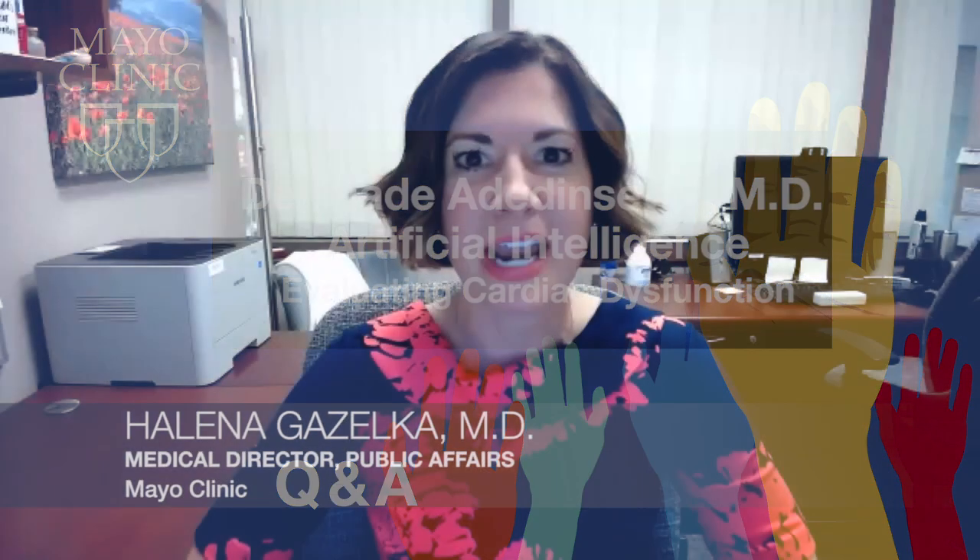Welcome, everyone, to Mayo Clinic Q&A. I'm Dr. Helena Gazelka. We're going to take a little break from COVID today to tell you about some new research in the world of medicine. When people seek emergency care for shortness of breath, it can be difficult to ascertain the cause. New research from Mayo Clinic found that using an electrocardiogram enhanced by artificial intelligence is better than standard blood tests at determining if shortness of breath is caused by heart failure. Here to discuss this is the lead author of the study and Chief Fellow in Cardiovascular Medicine at Mayo Clinic in Florida, Dr. Demi Adedinswayo. Thank you for joining us today.